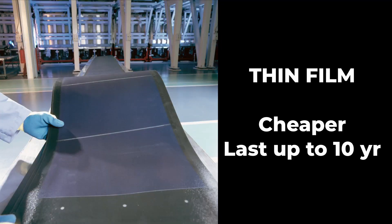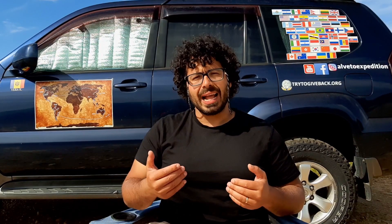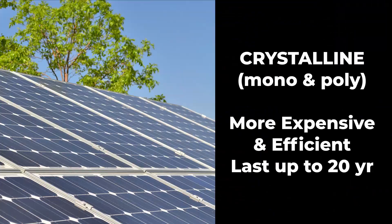Thin film panels are the cheaper option. They are made by spraying a semiconductor material onto a surface, which is similar to the silvering on the back of a mirror. Their life expectancy is about 10 years, so half that of crystalline solar panels. Crystalline panels come in two options: monocrystalline and polycrystalline, with the first being the most expensive but also the best, most durable and most efficient.